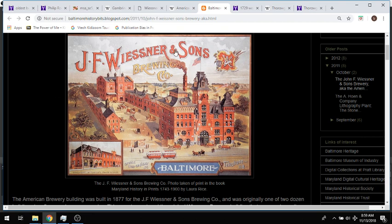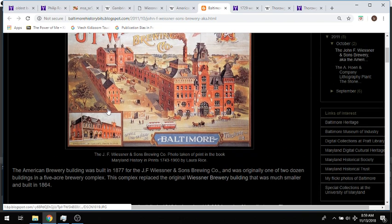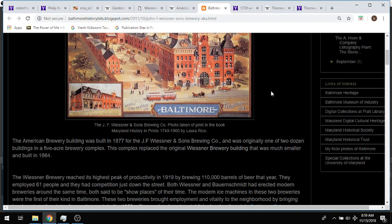Moving on, let's find out a little bit more about this building. They call it now the American Brewery Building, and this page says it was built in 1877. As we go on, we're going to find that there's some confusion over this date. It was originally one of two dozen buildings in a five-acre brewery complex, and this complex replaced the original Weissner Brewery Building that was much smaller and built in 1864. So they'd been going about 13 years when they upgraded. There are no pictures of the earlier one that I could find.